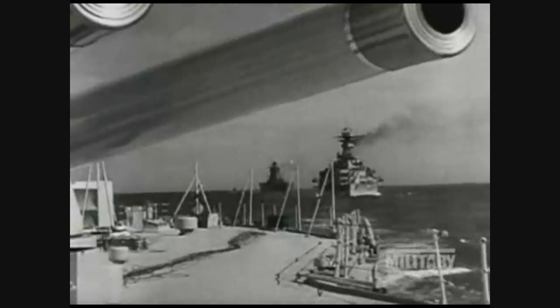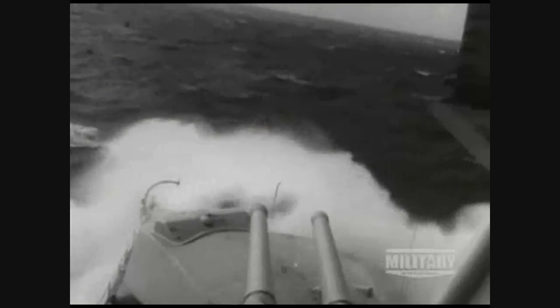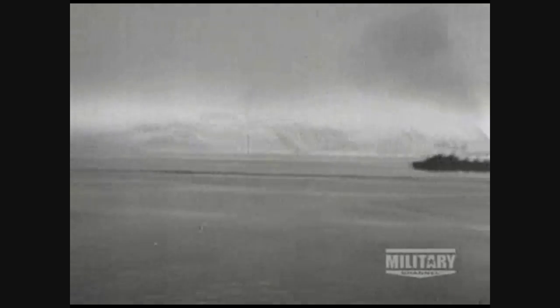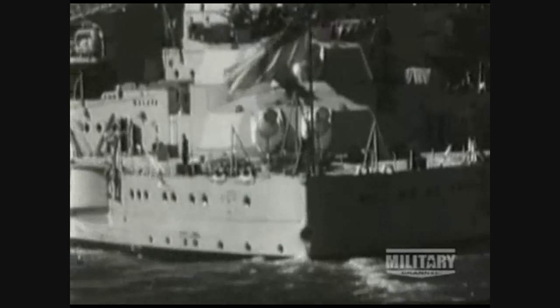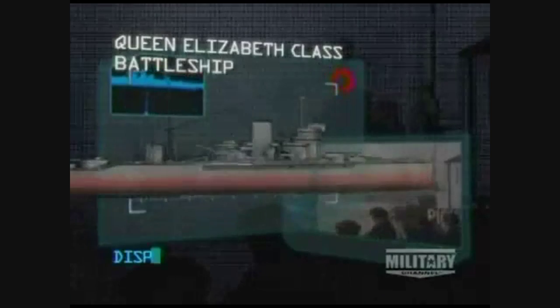A list of top ten fighting ships. A battleship class that fought in two world wars, was everywhere, in every battle, and still came through as the winner. Queen Elizabeth class battleship.